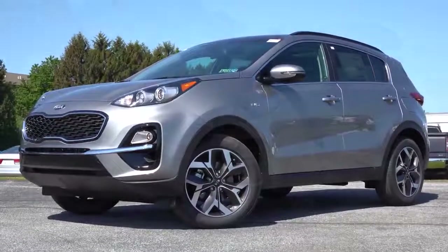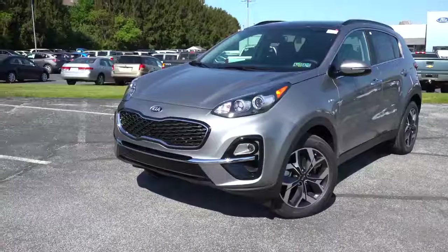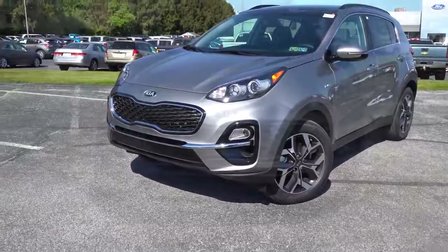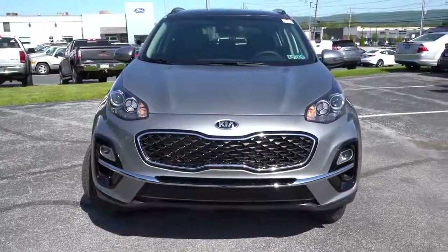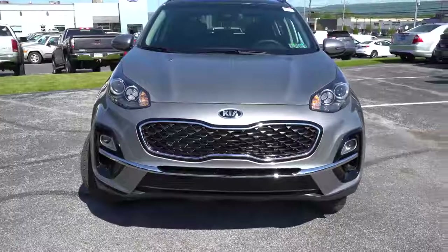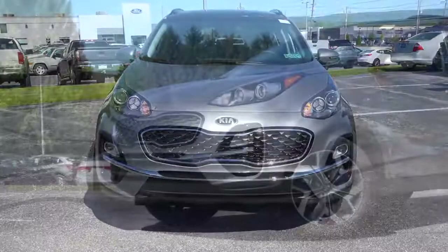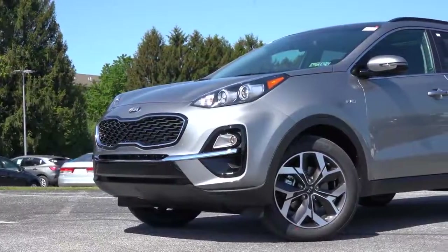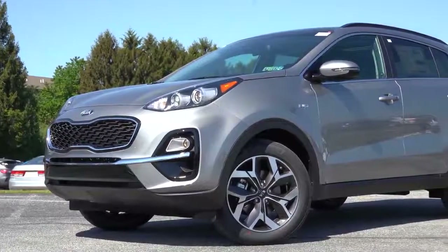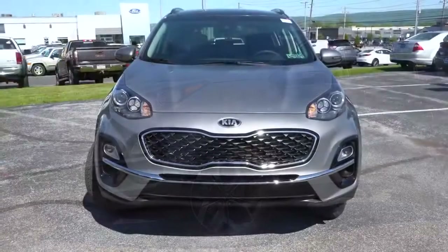Projector-beam fog lights come with the Nightfall trim level and up, and LED headlights with LED fog lights come with the SX Turbo. Down at the corners there are front air curtains that help direct air around the wheel and tire combination — just below the fog lights — for slightly better aerodynamics. Ground clearance is pretty impressive: 6.4 inches for the front-wheel-drive and 6.8 inches for the all-wheel-drive configuration.